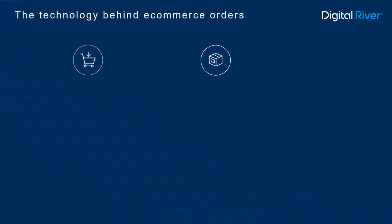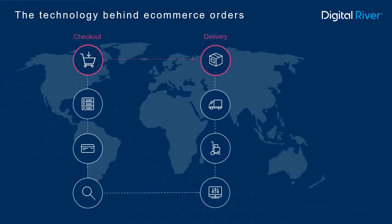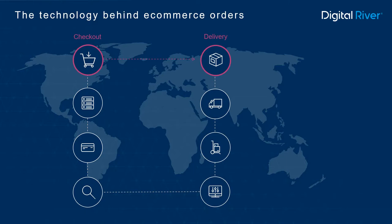As an online merchant, you are focused on creating great customer experiences from checkout to delivery. But to do that well on a global scale requires a connected web of technology systems and human expertise. Front-end experiences must work flawlessly with your back-end processes — not only to meet customer expectations, but to protect your business from risk and optimize revenue. If you are selling in multiple countries, those back-end processes can be very complex and burdensome.